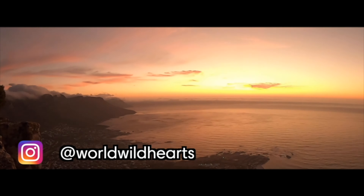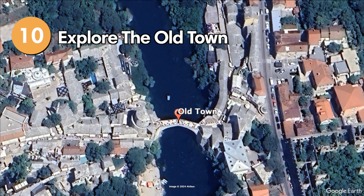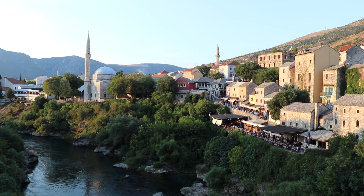The beautiful city of Mostar is located in southern Bosnia and Herzegovina. Rich in history and stunning architecture, this is the most popular place to visit in the entire country. Beyond that, Mostar enjoys spectacular natural surroundings and year-round sunny weather. In this video, we highlight 10 of the best things to do in and around Mostar. Now let's dive in.